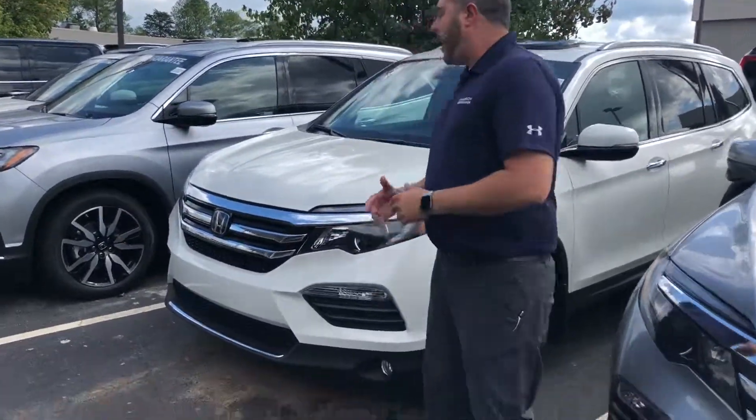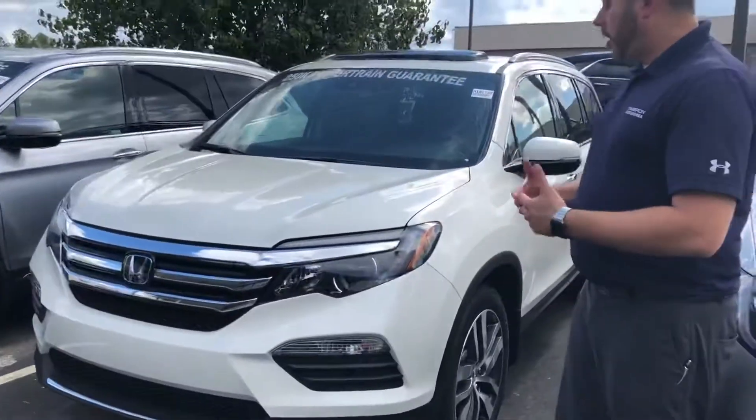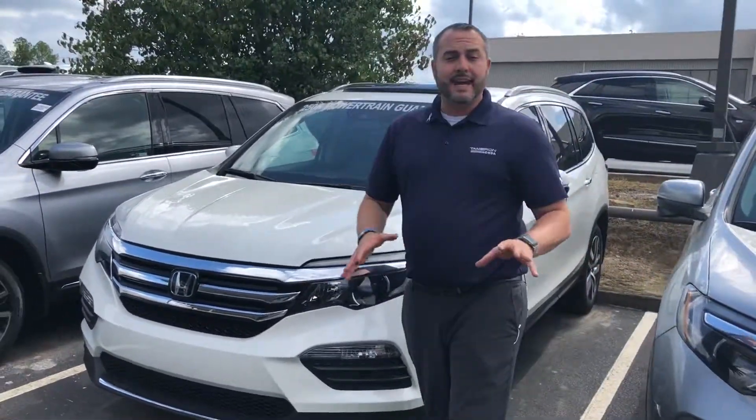Hey Leslie, Trent Tate here with Tamron Honda's internet department. Thank you so much, first and foremost, for your recent interest in my very last 2018 Honda Pilot Touring Edition all-wheel drive — just like you're looking for — and it comes decked out.